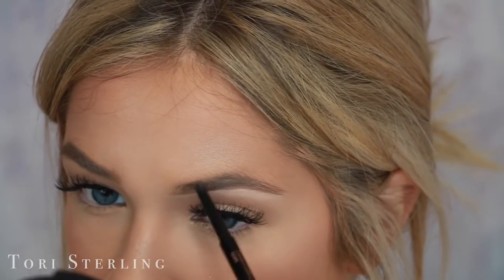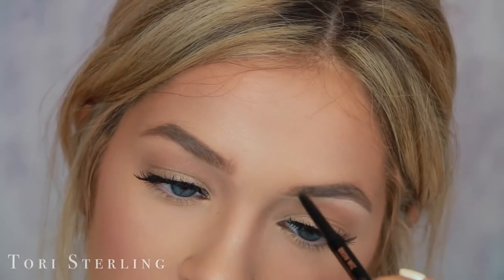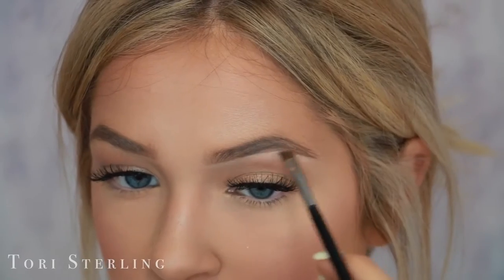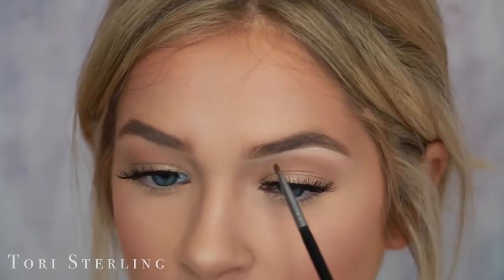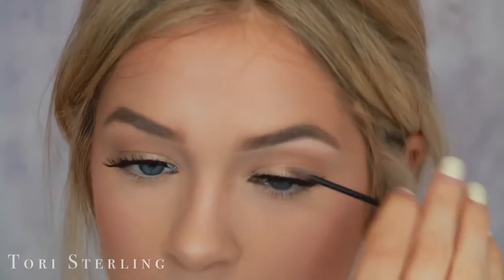I take the top and define the top as well. Then I go in and fill in the front. I do the same thing as the other brow — I go in with the brow powder and take the darker shade for the outer half of my brow, making sure to really get this little fake brow that we're making so it blends in with my real brow. Then I switch over to the lighter shade and start on the front. Finally, to finish it off, I go in with the Gimme Brow. And then there it is.